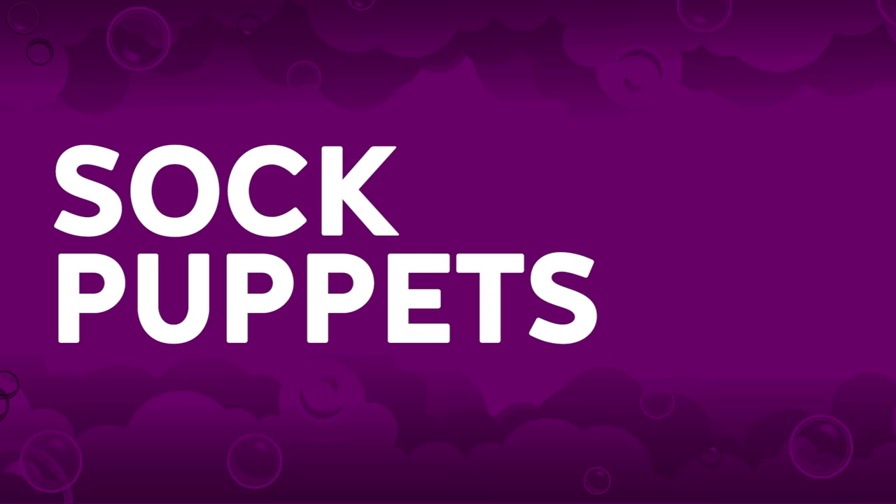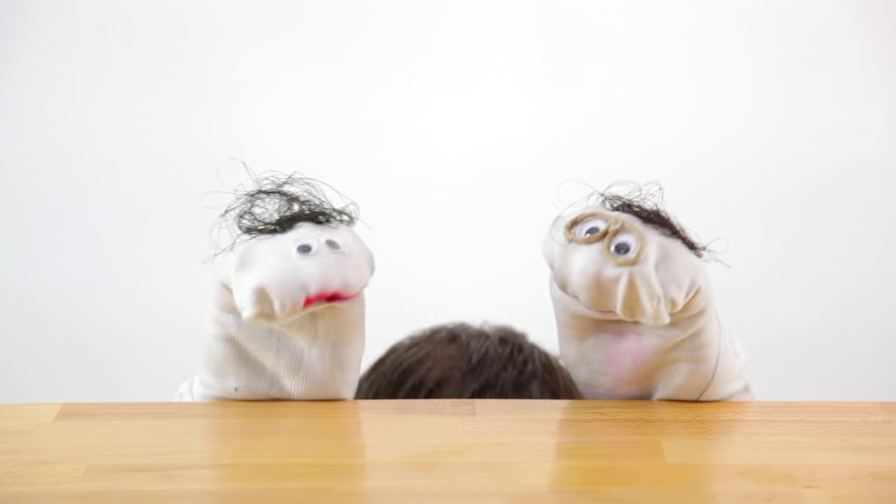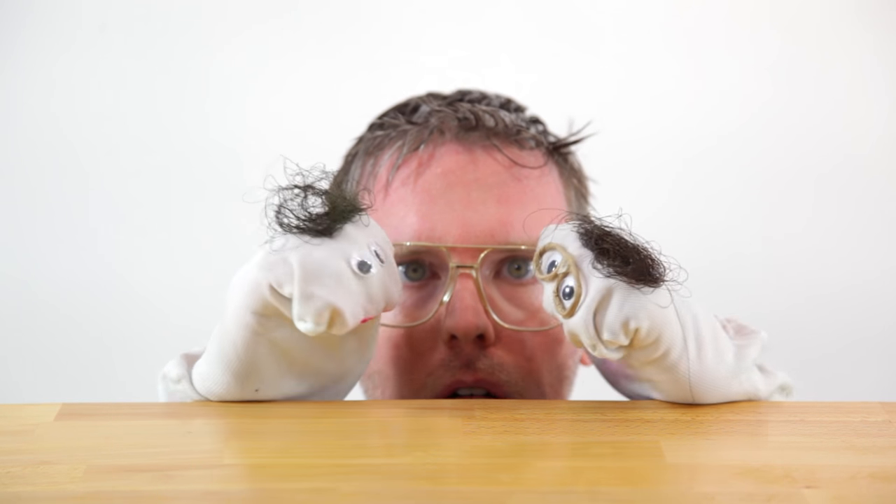Sock puppets. These aren't just for kids. As long as you have a little bit of creativity in you, anyone can enjoy a sock puppet.